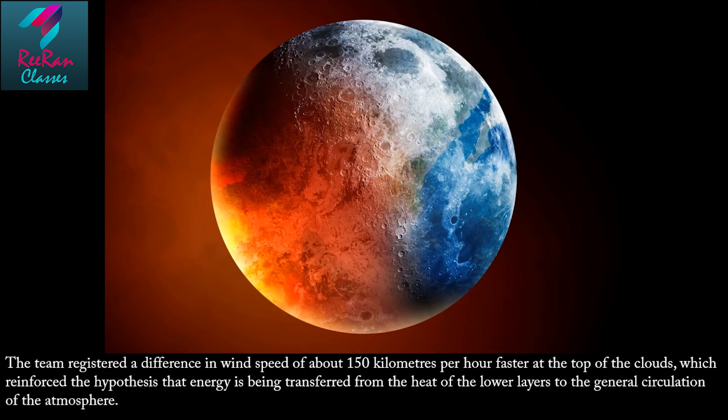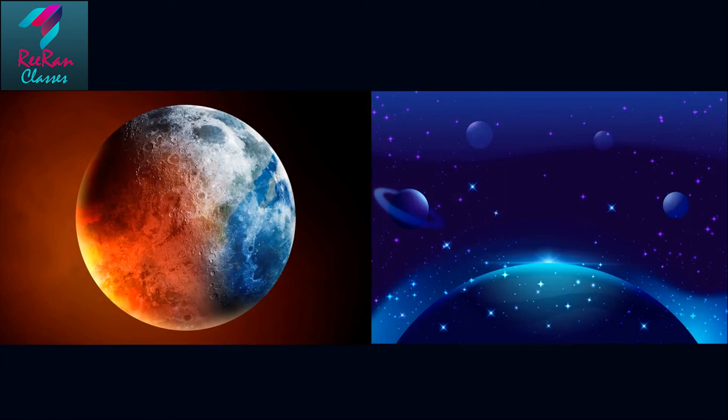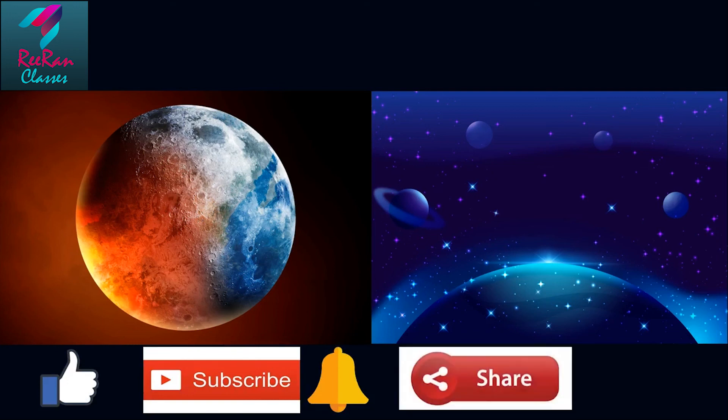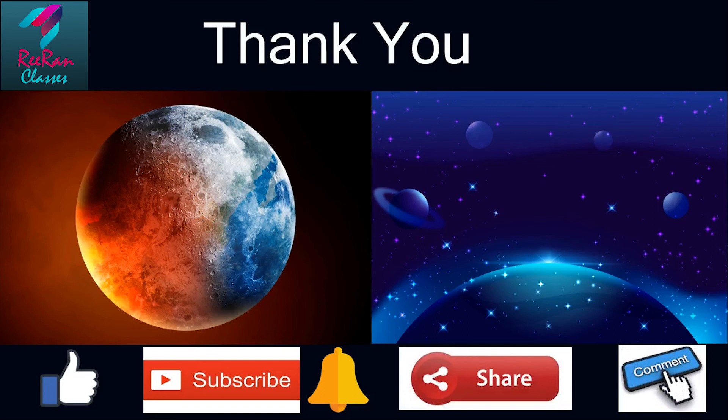I hope you are liking our video, Science Facts. If you liked it, please click the like button, subscribe to our channel, click the notification bell icon, and share this video with your friends and family. You can write to us anytime in the comment section. Thank you from the entire team of Science Facts — we'll meet soon. Till then, thank you, bye bye, take care.